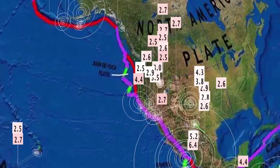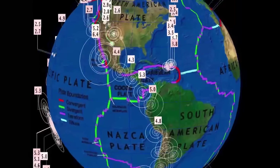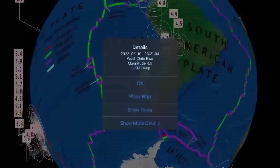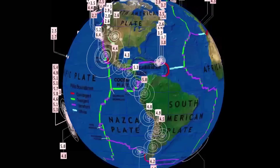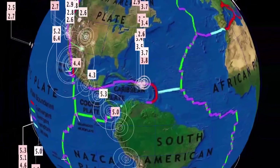Increasing activity, but just under 200 earthquakes in the past 24 hours. A 5.3 in Panama. Lots of earthquakes straight down the Nazca plate into the South American plate. West Chile Rise at 4.5. Also notable activity in Puerto Rico — strongest today was a 3.7.